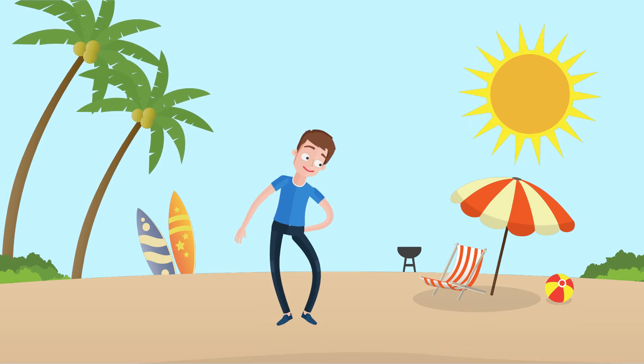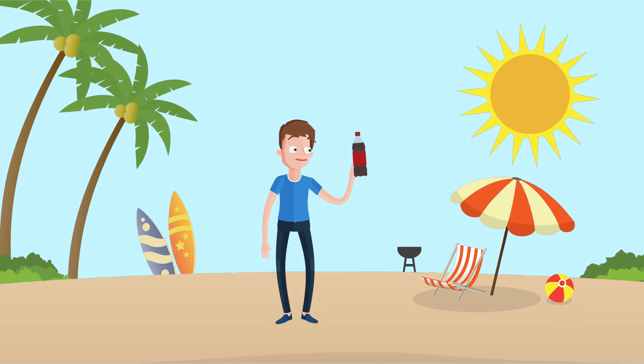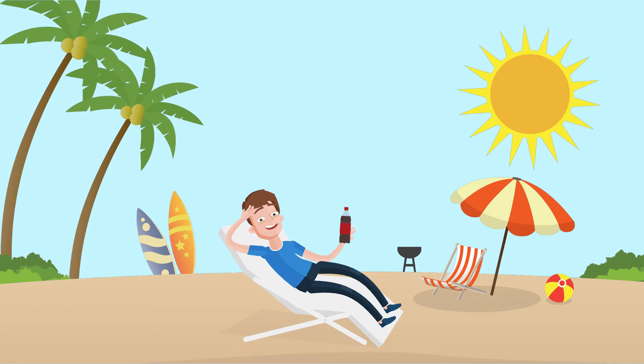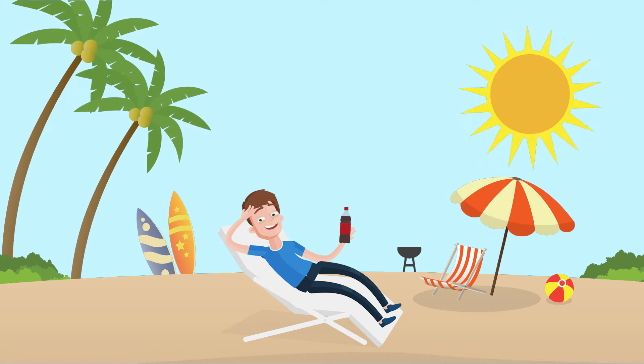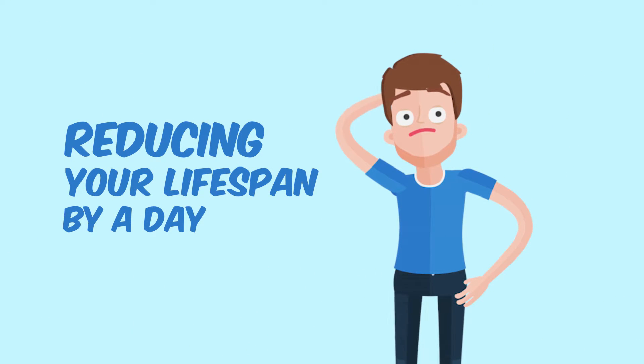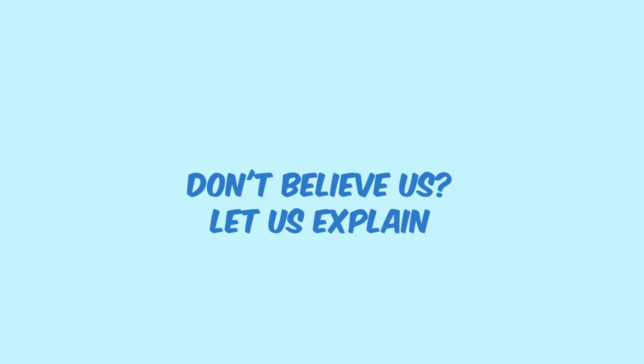It's a hot sunny day. You reach out for a plastic bottle of cola. Feels good, doesn't it? But what if we told you that every time you drink cola from a PET bottle, you are reducing your lifespan by a day. Don't believe us? Let us explain how.